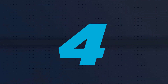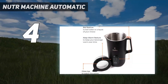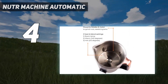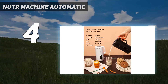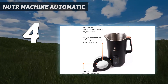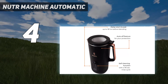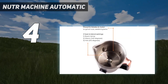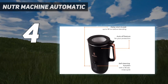Coming in at number 4: NUTR Machine Automatic. If you're in search of a compact nut milk maker that can produce smaller 1 to 2 cup servings of various plant-based milks, including almond, cashew, soy, coconut, rice, flax, and more, look no further than the NUTR Nut Milk Maker. We appreciate its hassle-free operation, as it doesn't require any pre-soaking of ingredients, and its user-friendly design makes it a breeze to use and clean, complete with a convenient 90-second self-cleaning function.